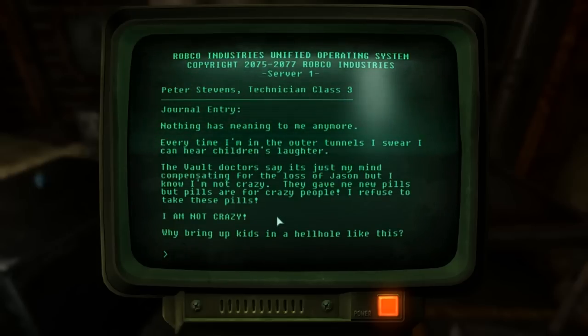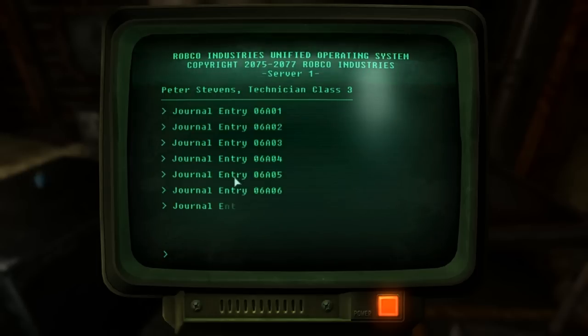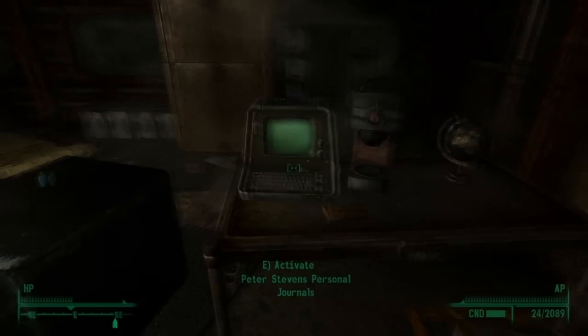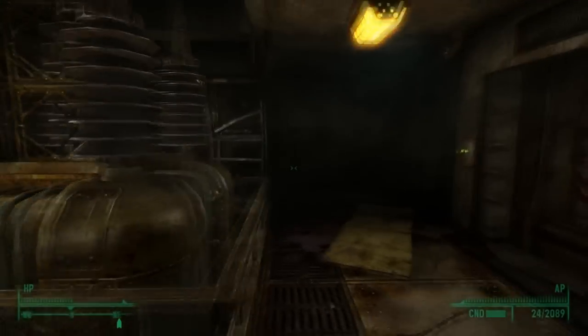The second-to-last entry says he needs pills, that he's not crazy, that he's hearing voices of children and doesn't know why he's alive. The last one is just a descent into madness with repeated text — even though it does make sense, there are no spaces — so it can be presumed that at the end he did descend into some type of psychotic episode.